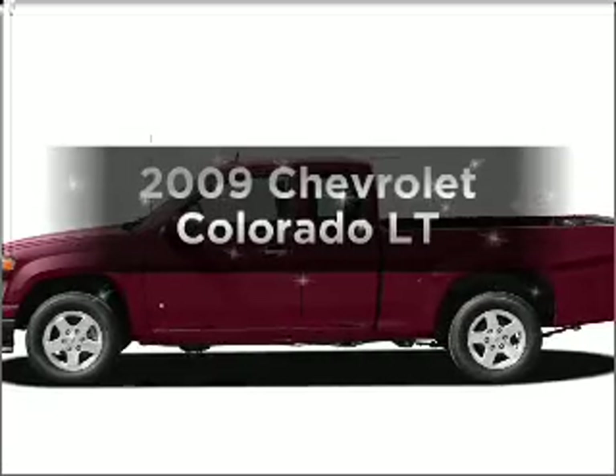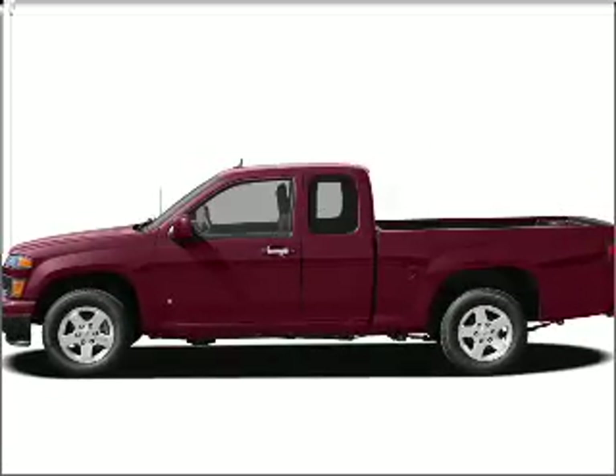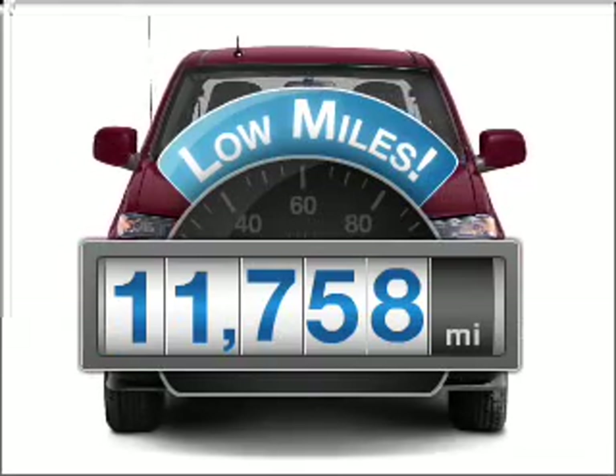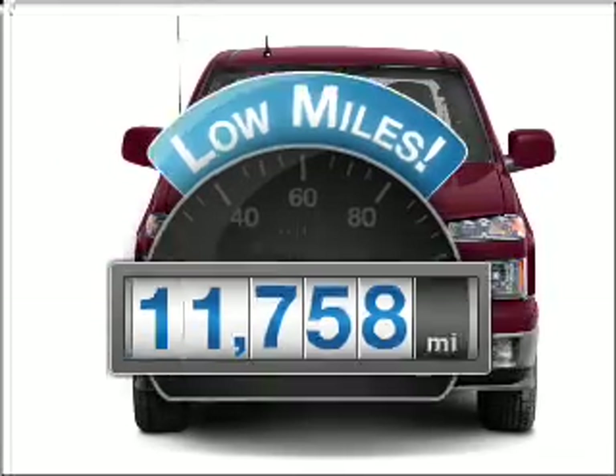Presenting the 2009 Chevrolet Colorado — this is the set of wheels you've been looking for. Why worry about high mileage? Choosing a ride with lower mileage is the right choice for your busy life.